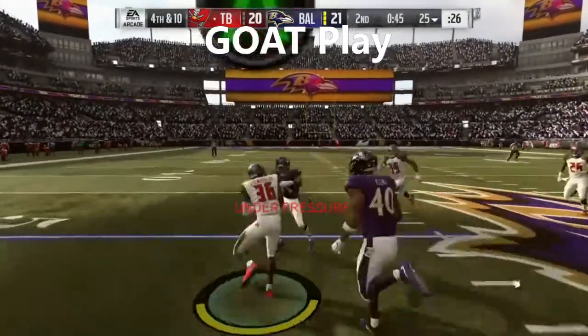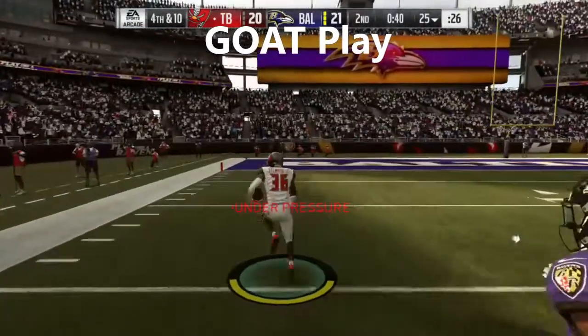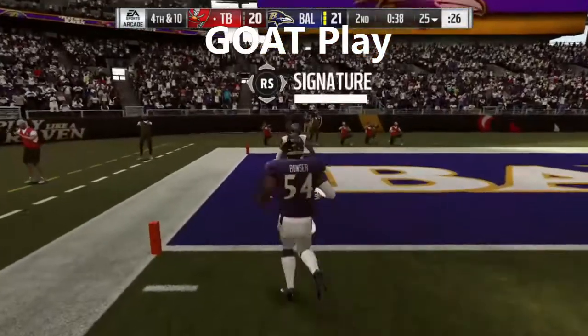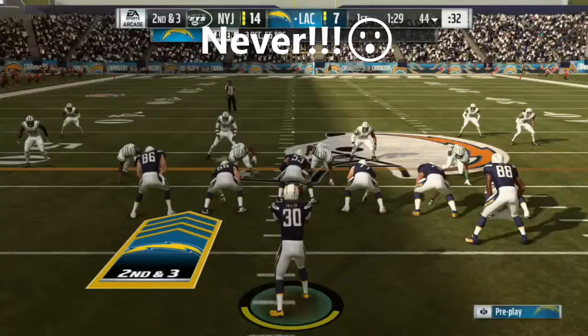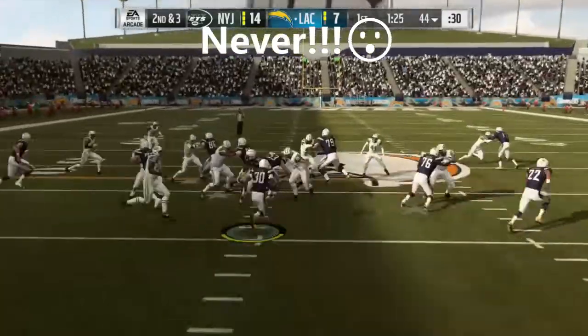Stewart shedding through, sheds another, he's got daylight. He's at the 30, 10 — Touchdown, Tampa Bay.